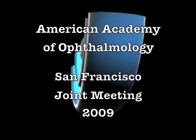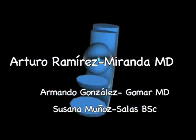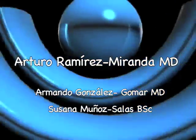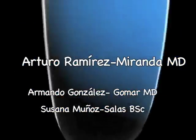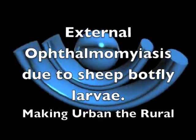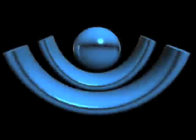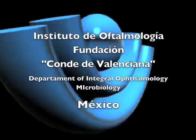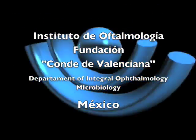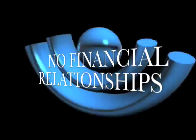Thank you for listening. The following case report.